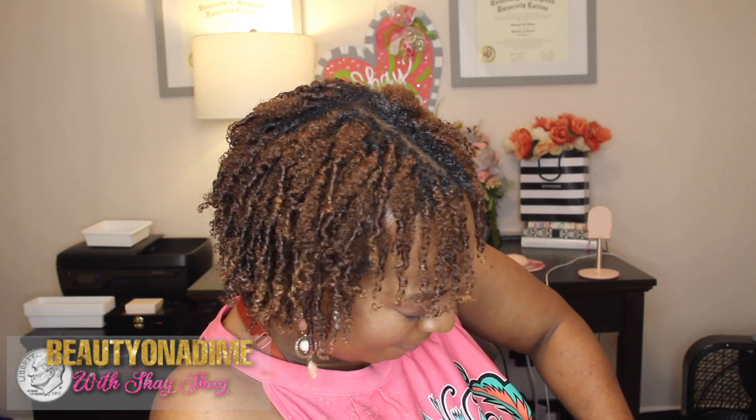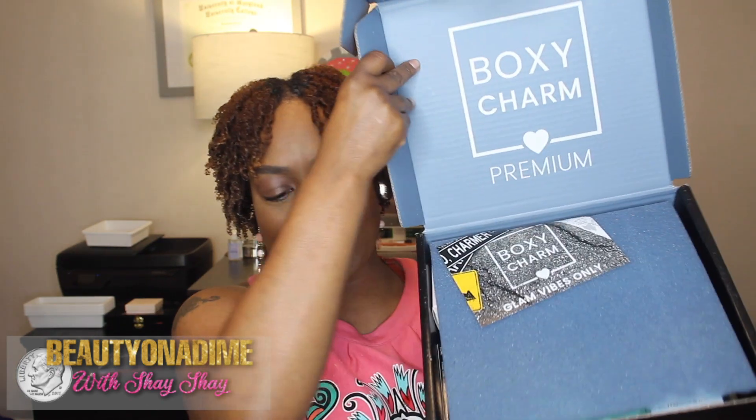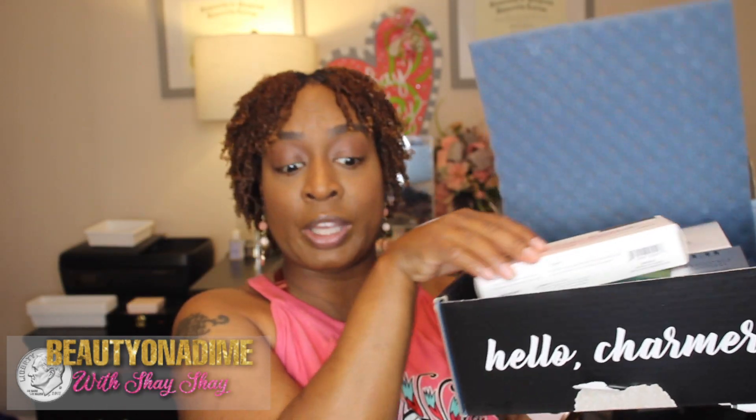Finally got it open! Like always, the BoxyCharm Premium has blue on the inside when you open it up. I have my little card — variation four — and it says 'Glam Vibes Only.' I already see something rolling off to the side.